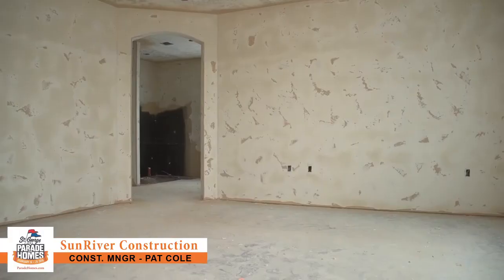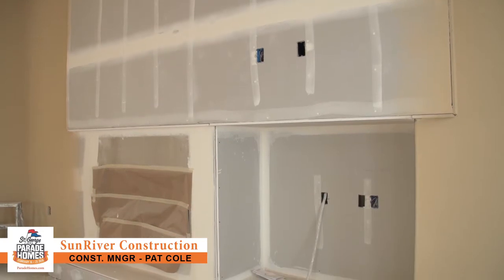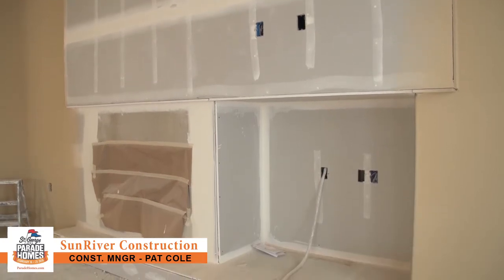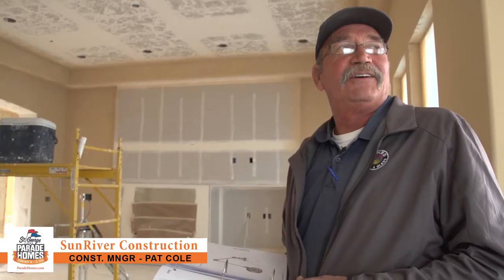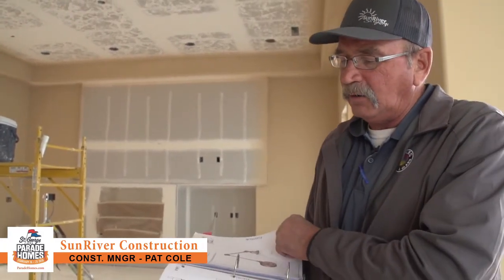This is a parade house, so they'll be decorating it. They go through a pretty big process of picking all that out in advance and getting all their pieces and parts ordered up. It's a big rigmarole as it goes.